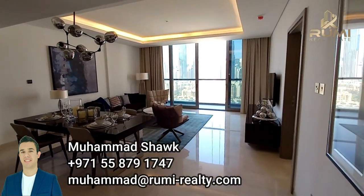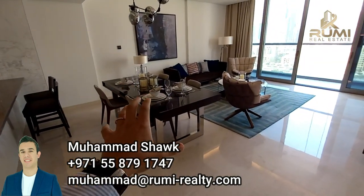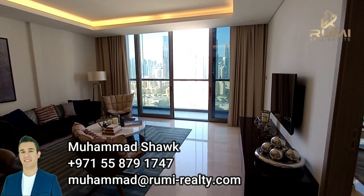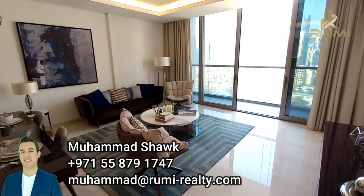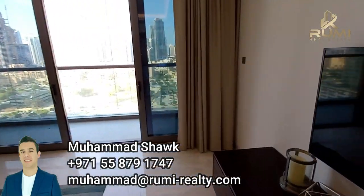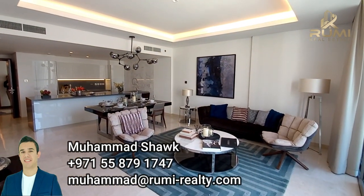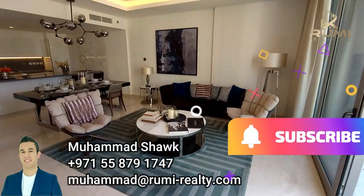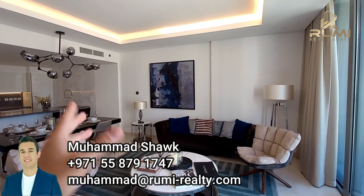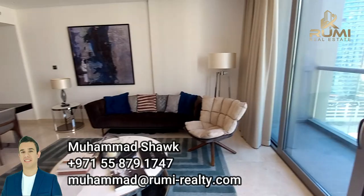Moving into the dining and living space — I want you to see how big it is. First you have the breakfast bar, then the dining area where you can even go with a six-seater table, and then the living space. There's a little noise now because we are in the final touches of handing over this property. The final product will have everything except the chandeliers and the furnishing — this is just for you to understand the size and see how beautiful this apartment can be.